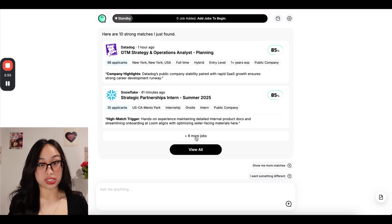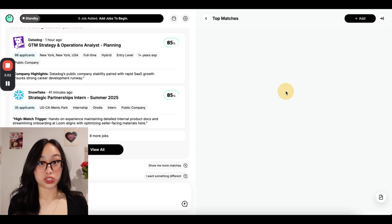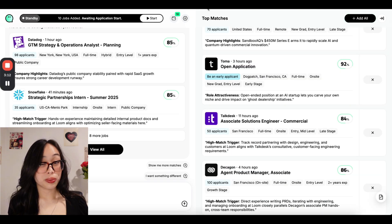Now that JobWrite has learned about your preferences and background, it will handpick jobs that are suitable for your profile and you can add them to your cart like you're shopping for opportunities. These jobs are picked from more than 400,000 fresh jobs across major job boards. This way you no longer have to spend hours and hours manually searching for jobs yourself.